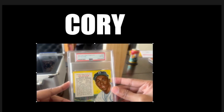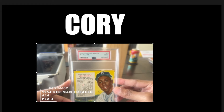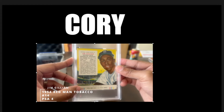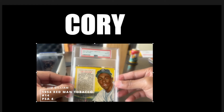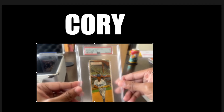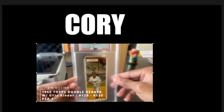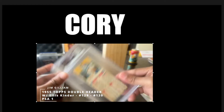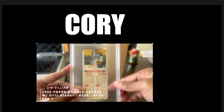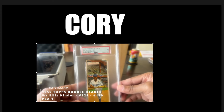Now for the big boys. '54 Redman — PSA 4. And most importantly, it has the bottom tab. You got to have that bottom tab. That tab right there is important. Key. Love this one right here. Next, the Topps Double Header — Jim Gilliam and Ellis Kinder. If you haven't seen it, you flip it over and around — there goes Ellis. There are stats on here for both of them. Definitely one of those rare cards you don't really see all the time. Love this so much.